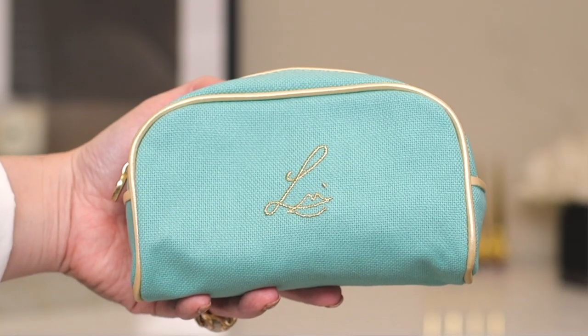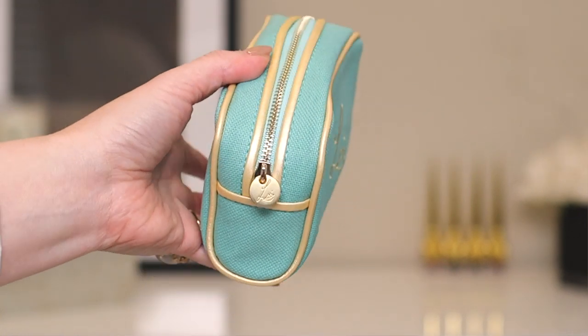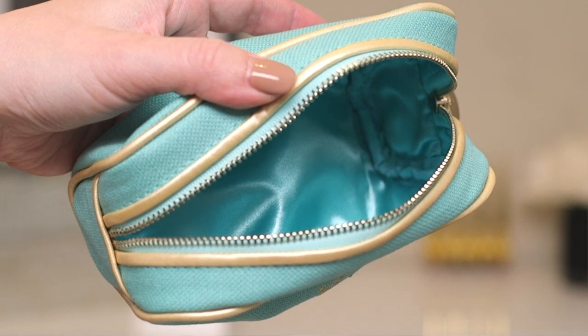I actually placed two orders. I placed an order for two lipsticks first — I was like these are bright colors, they're not really me. Then Lisa Eldridge came out with her video swatching all four of them and after watching it I was like, okay, I need the other two. So I placed a second order, and now I have two pouches which will come in very handy.